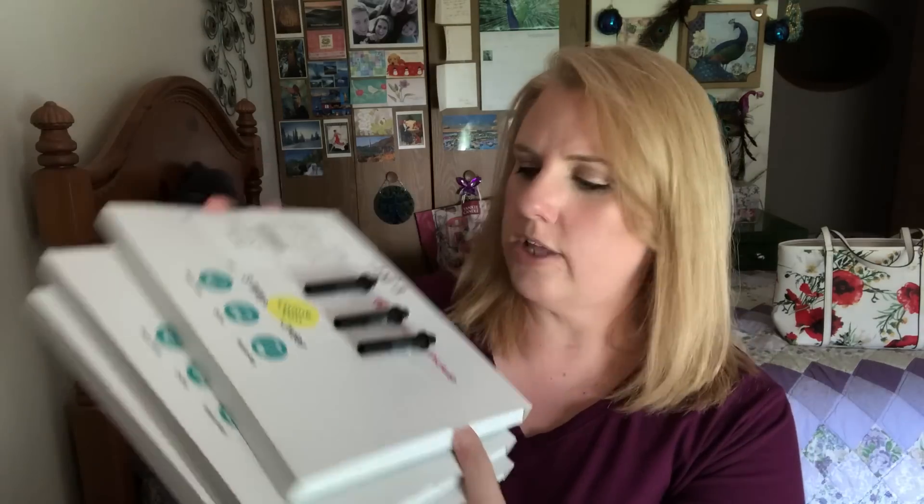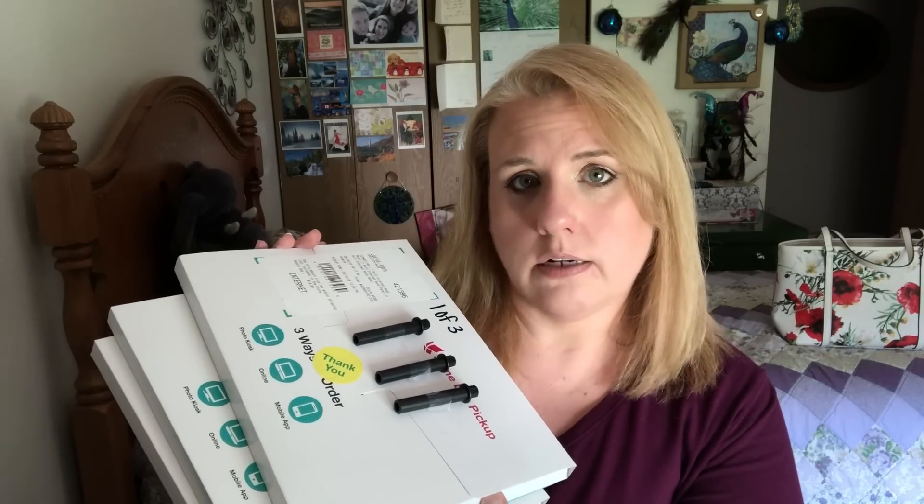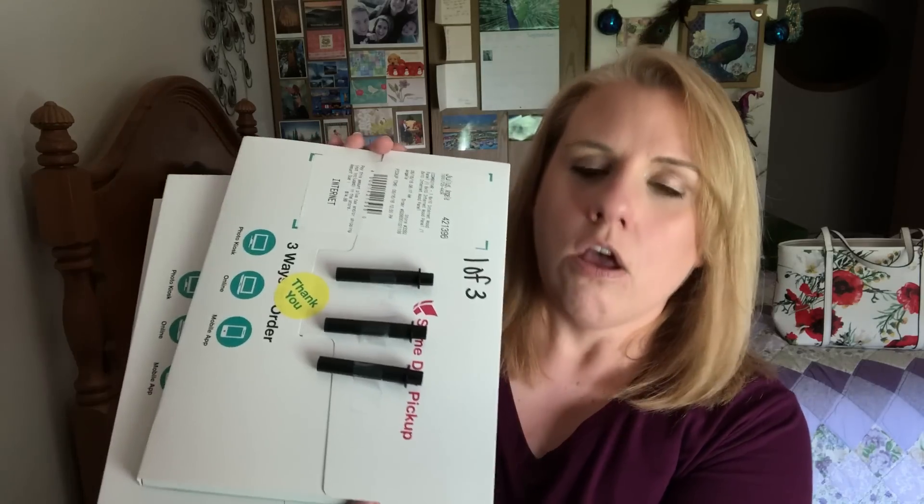I didn't open these in the store. The person there said I didn't have to open them, and I asked if they turned out and she said yes, she thought they looked really nice. So I decided to open them at home with you guys. Here are the three prints — they come packaged like this, and you can put them on the wall or on a desk. If you want the 5x7 for a little desk photo, you can do that. Those are the pegs right there for that.